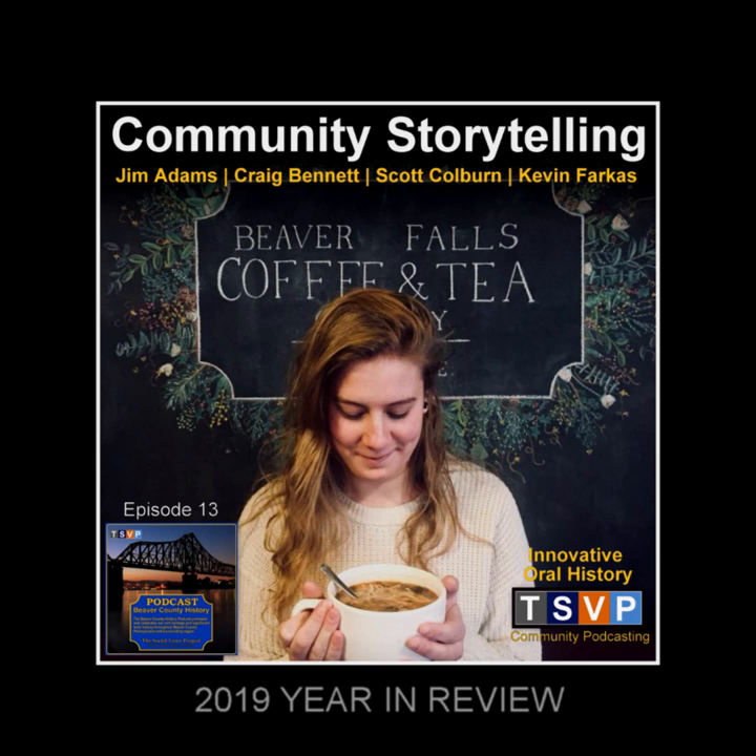We're going to start our second storytelling event at Beaver Falls Coffee and Tea Company, featuring our local color: Jim Adams, Craig Bennett on guitar, Scott Colburn, and Kevin Farkas. We all have a story — I thought if I told you my story, you'd tell me yours.